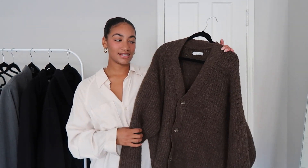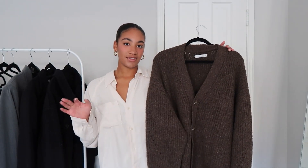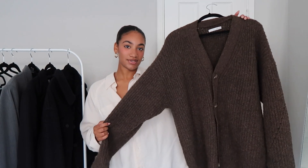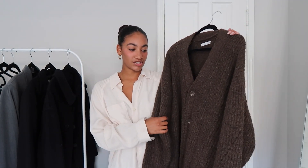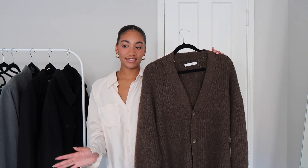The third cardigan is the chunkiest knit — the Fuzzy Cardigan from Oakenfort in a size large. It's a wool blend, possibly 100% wool, in a beautiful chocolate brown. I posted a TikTok outfit of the day in this one — I wore it with my effortless pants, a white tee underneath, and Chucks, and it was the cutest, easiest outfit ever.